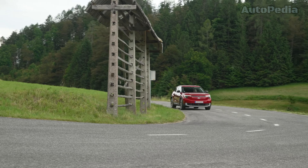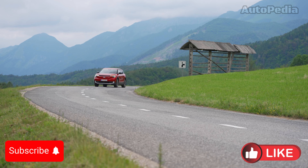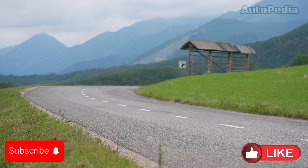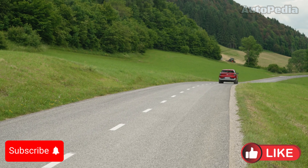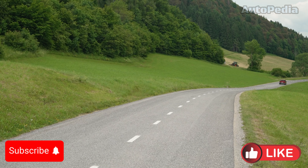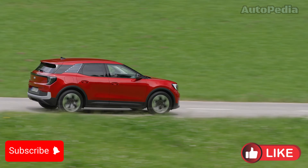Whichever you choose, both these SUVs represent the exciting future of electric driving. Stay tuned to our channel for more updates on the latest automotive innovations, and let us know your thoughts in the comments below. Don't forget to like, subscribe, and hit the notification bell to keep up with the future of driving. Until next time, drive safe and dream big.